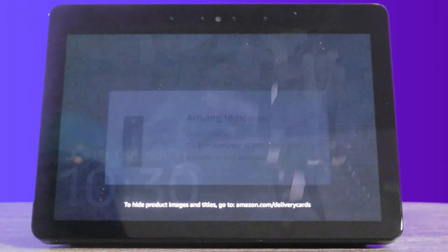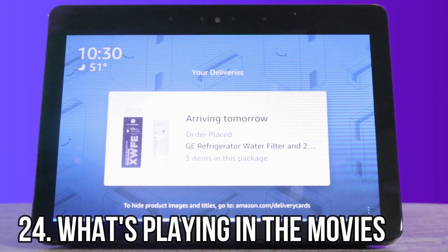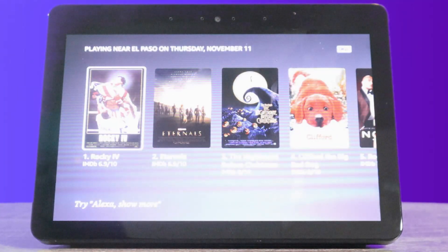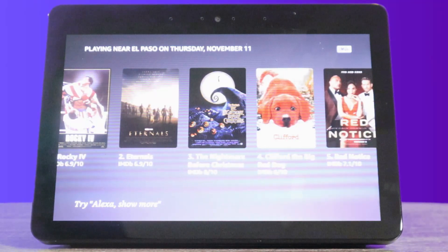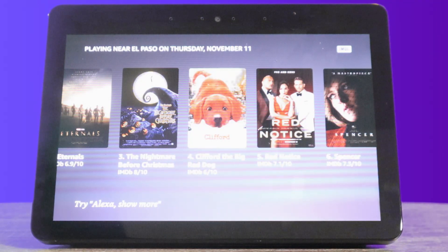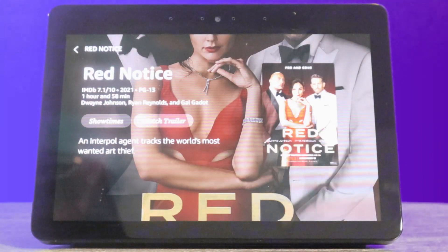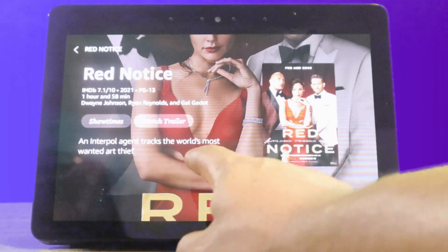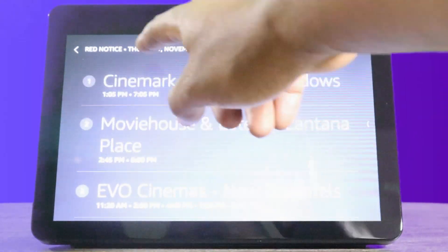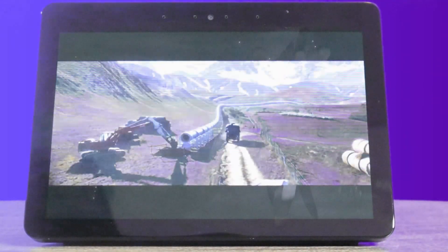Another great thing on here — you could ask it to show you what's playing in the movie theaters. Alexa, what's playing in the movie theaters today? Here are a few movies playing near you today: Rocky IV, Eternals, The Nightmare Before Christmas, Clifford the Big Red Dog. If you'd like to hear more, ask me to tell you more. On here, it's great that you could click on the movies, see the showtimes, watch the trailer. It shows you different movie theaters and when it's going to be played. I think it's very great.